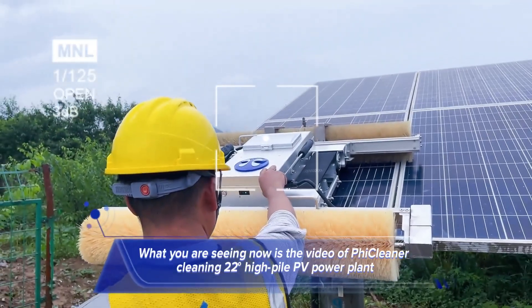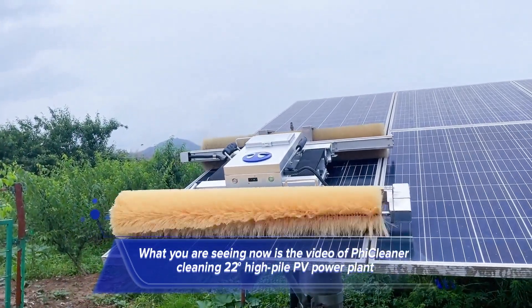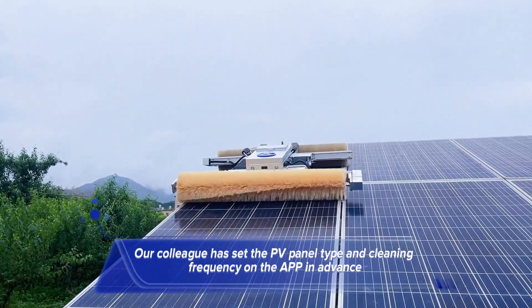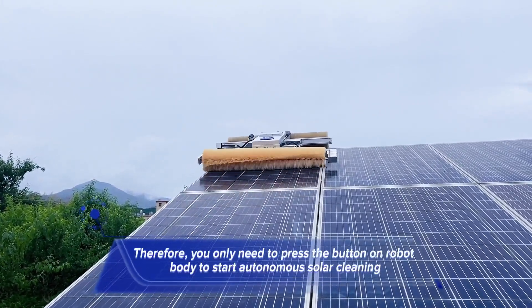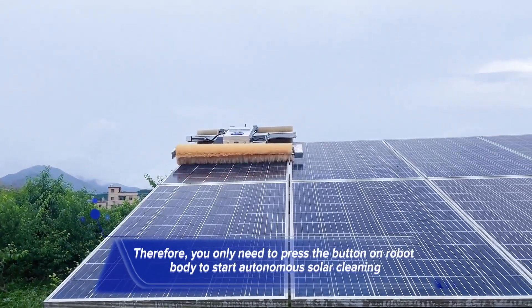What you are seeing now is the video of FicCleaner cleaning a 22-degree high-pile PV power plant. Our colleague has set the PV panel type and cleaning frequency on the APP in advance. Therefore, you only need to press the button on the robot body to start autonomous solar cleaning.